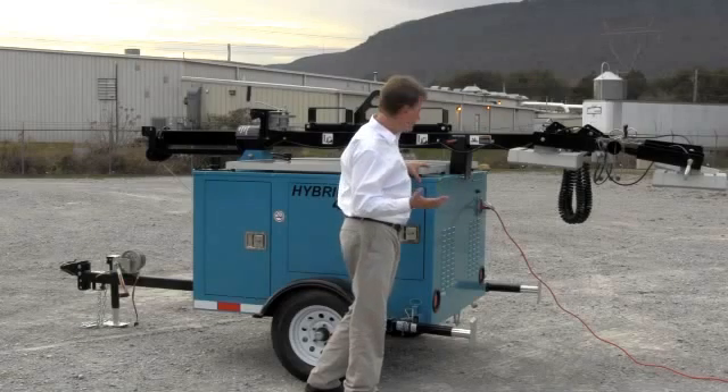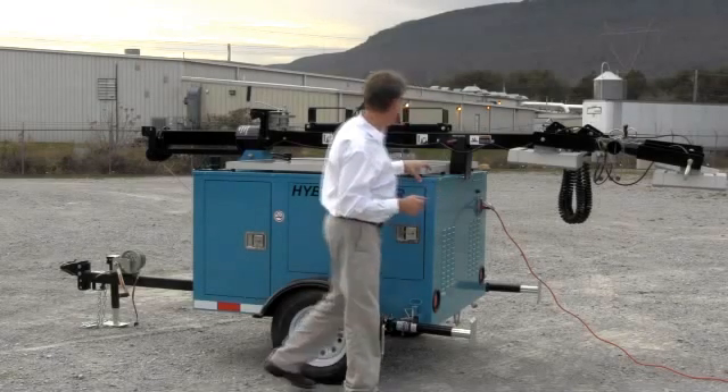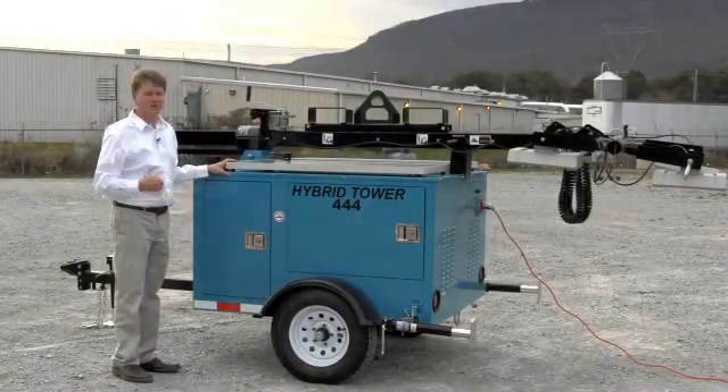This will also allow the user to use the unit indoors when they can't have emissions, and of course the solar system that, during the day like today, will charge the batteries.